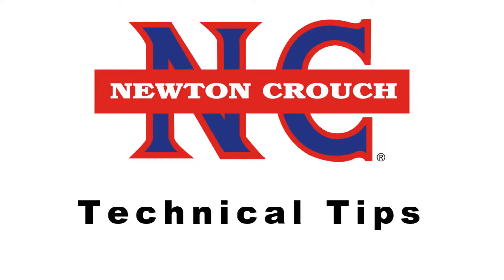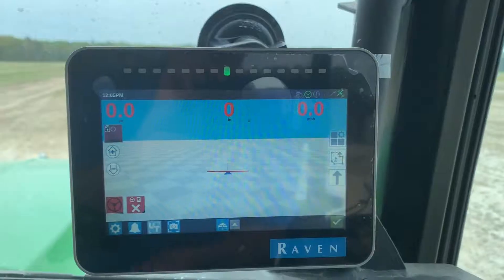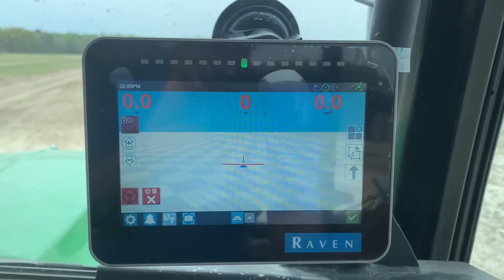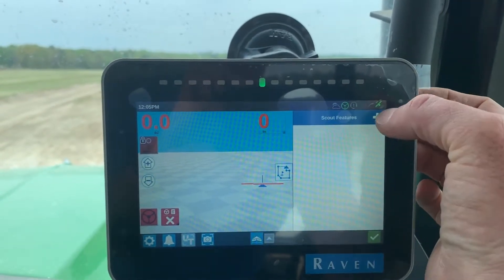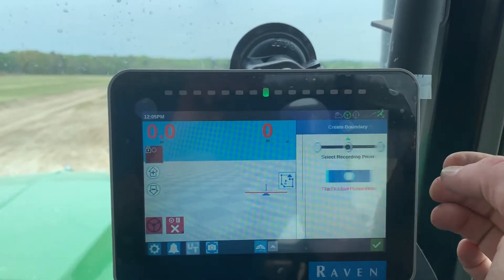Newton Crouch, Incorporated, presents technical tips. This is Raven CR7, and I've started a job, and now I'm going to start my application. I'm going to do a field boundary.